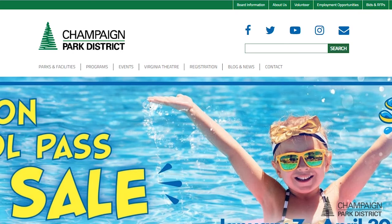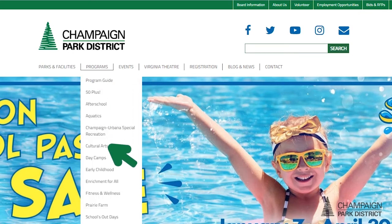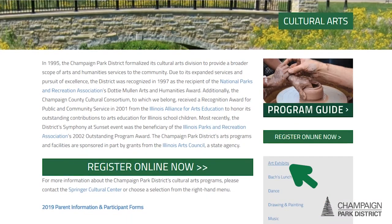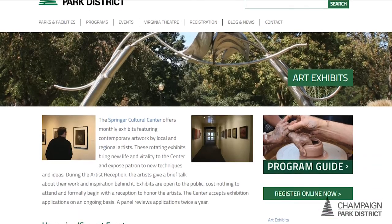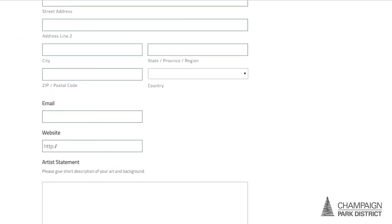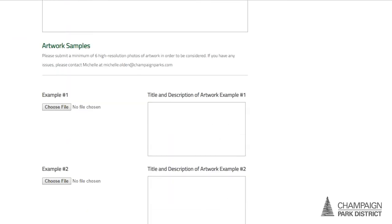That's awesome. So with all this art happening year-round at Springer Cultural Center, I imagine there's a really huge need for artists. So how can people get involved if they're interested in showcasing their artwork here? If they are interested, they should go to the Champaign Park District website, peruse the site, and they will find us under Cultural Arts. The application can be found that way. And they'll need to submit images, art statement, website information, and just their general contact information.